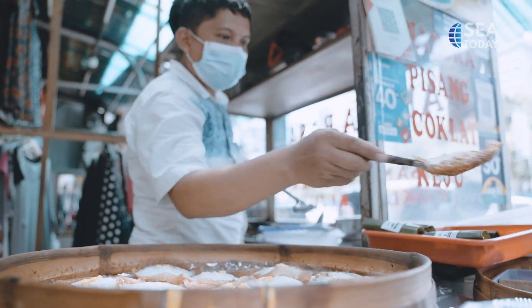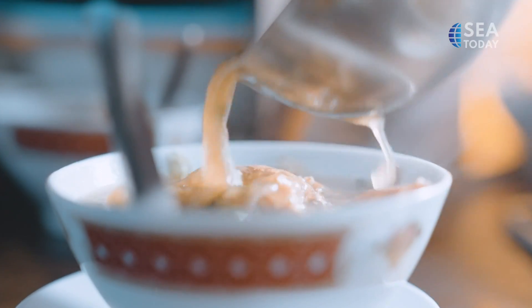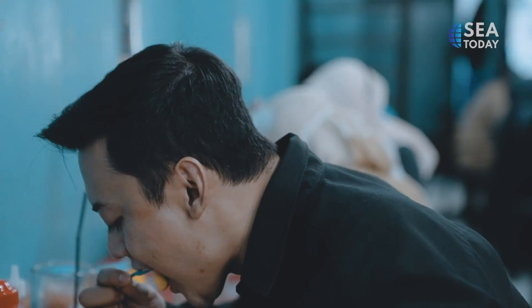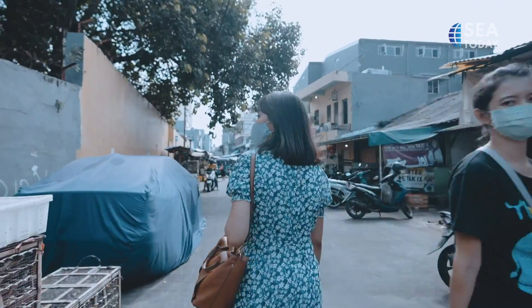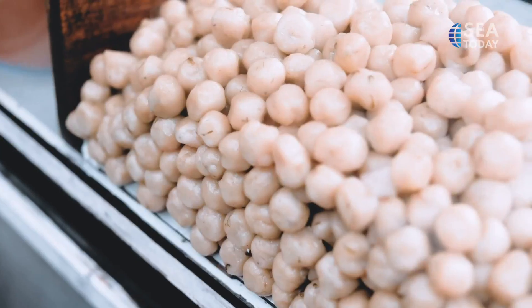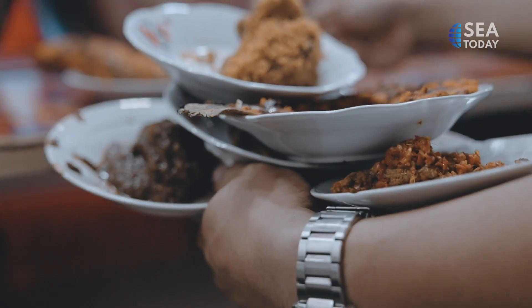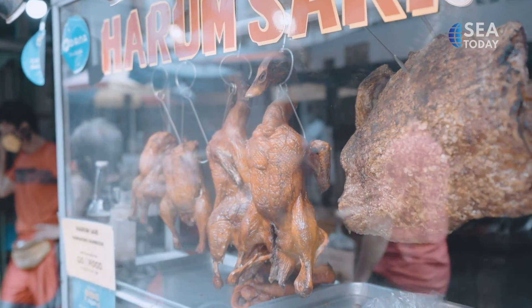Southeast Asia is known for its cultural diversity and it's all reflected in the street cuisine. As the largest country in Southeast Asia, Indonesia has a diverse range of street foods. Anywhere you go — on the corner of the street, in the alley, on the parking lot — you can find it. In fact, it has influenced the preparation methods and flavor profiles of the cuisines of some of its Southeast Asian neighbors.